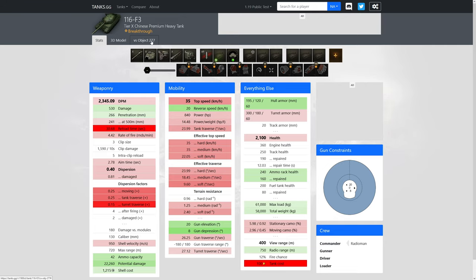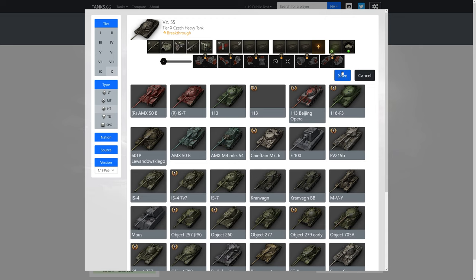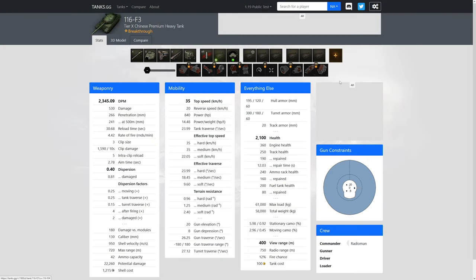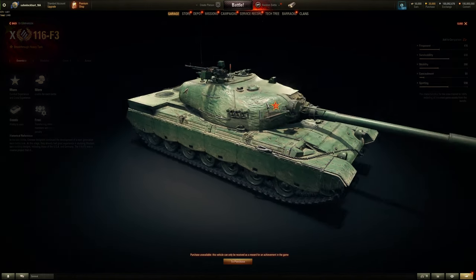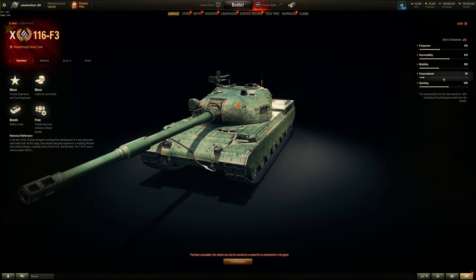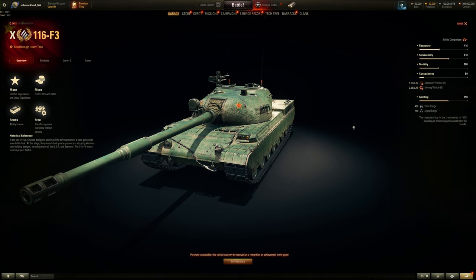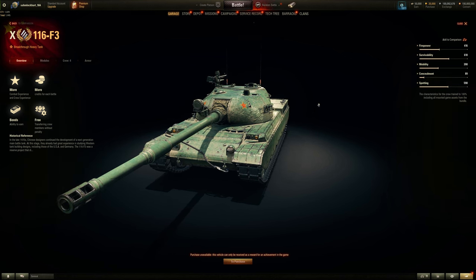Compared to the 277, it's not even close in terrain resistance. Compared to the VZ 55, which is also an autoloader, terrain resistance is about the same, and similar HP/ton ratio — just not as fast at 35 km/h. So the main downsides are top speed and dispersion. It does have a lot better turret armor than the VZ 55, which has a somewhat prominent commander cupola. View range is 400m — surprisingly good for a tier 10 heavy; most Russian or Chinese heavies are around 390m.